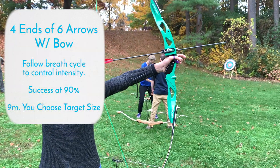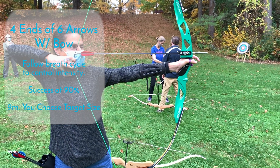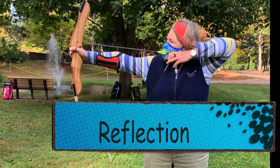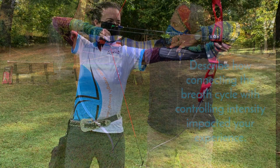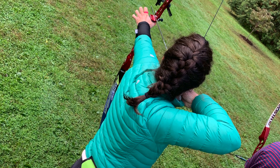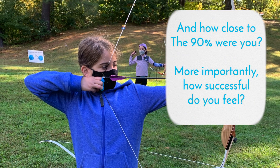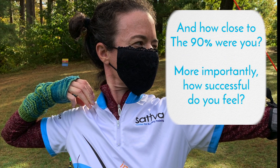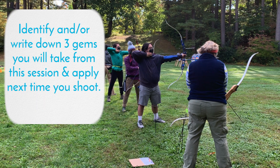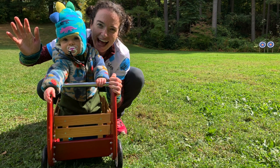Part 4 of this four-part progression: get your bow and shoot four ends of six arrows, doing your best to apply what you just practiced with the stretch band. Reflection questions to consider: describe how connecting the breath cycle with controlling intensity impacted your experience. How close to the 90% success rate were you? More importantly, how successful do you feel after this training session? Identify three gems you will take away and apply the next time you shoot — I recommend writing them down in your archery journal.